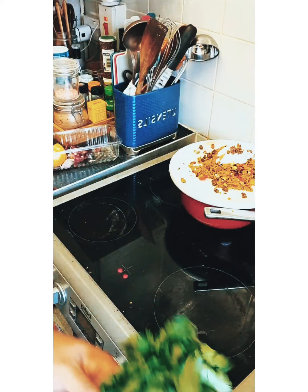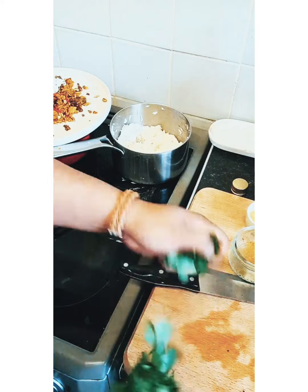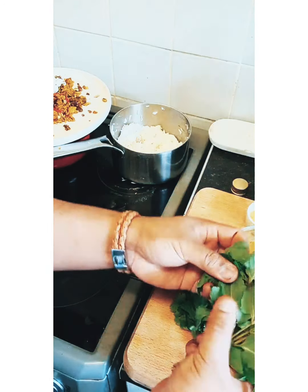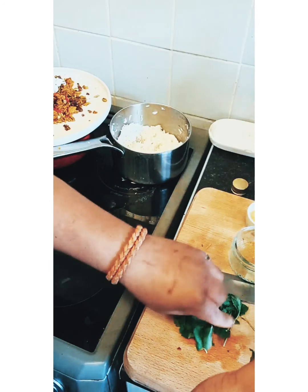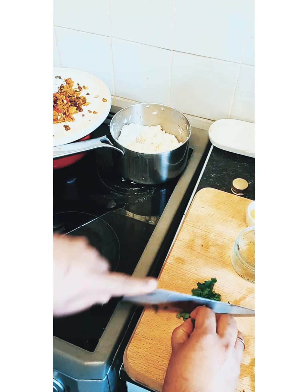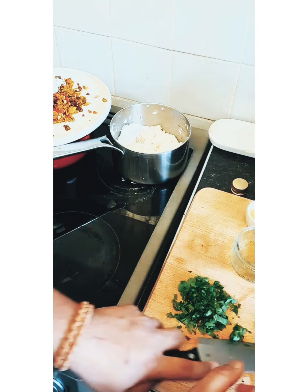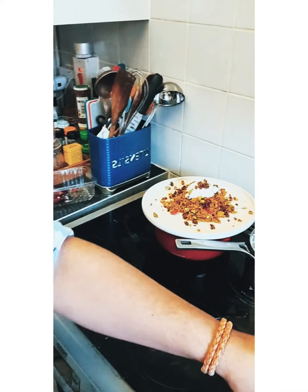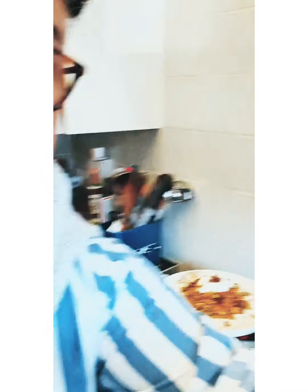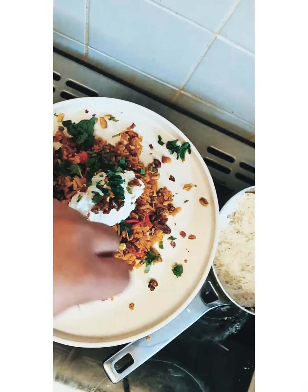I'm going to finely chop some coriander and a little bit of mint. I love mint and coriander together — I find they go so well together. Just roughly chopped, it doesn't have to be precise. We're not looking for Michelin grade cuisine, we're just looking for something delicious and wholesome. One-handed cooking is not easy — but there you go.